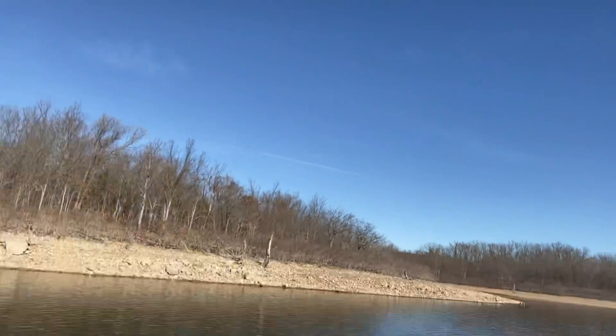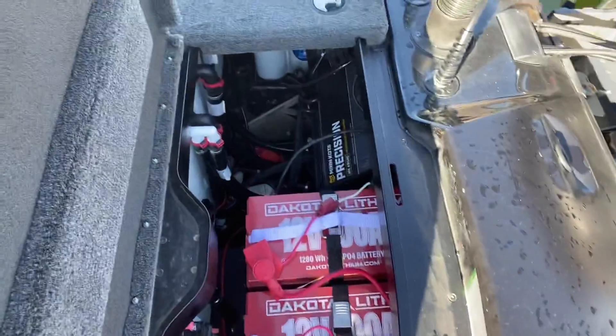Hey everybody, hope you're all doing good today out here on the lake. I wanted to do a little video on something I've been thinking about for quite a while — the topic of lithium batteries: are they worth the investment? I'll say right off the bat, yes, they're worth the investment, and I want to take this video to explain why. I'm pretty excited because starting now for the 2021 season, I switched to lithium — I'm running the Dakota lithium battery systems.